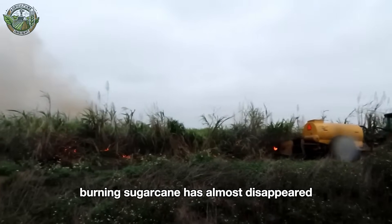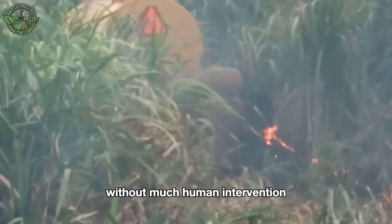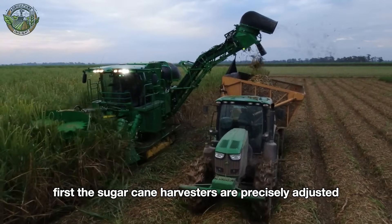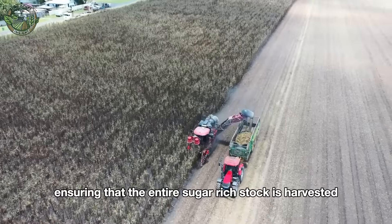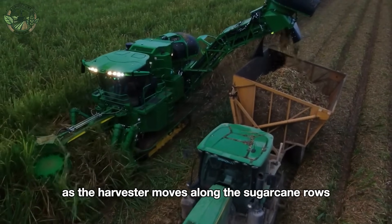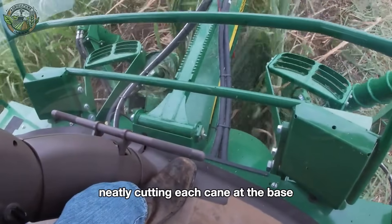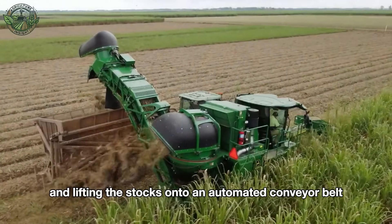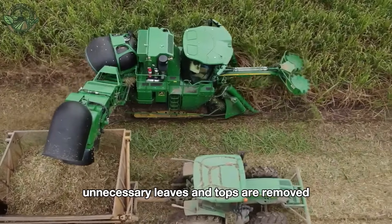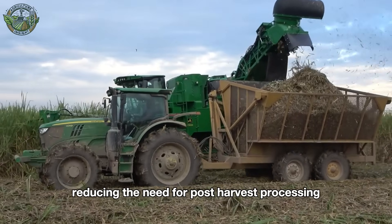Burning sugarcane has almost disappeared because modern machines can easily harvest sugarcane without much human intervention. The sugarcane harvesters are precisely adjusted to cut as close to the ground as possible, ensuring that the entire sugar-rich stalk is harvested. As the harvester moves along the sugarcane rows, its sharp blades continuously operate, neatly cutting each cane at the base and lifting the stalks onto an automated conveyor belt. Unnecessary leaves and tops are removed right on the machine and returned to the soil in the field, reducing the need for post-harvest processing.